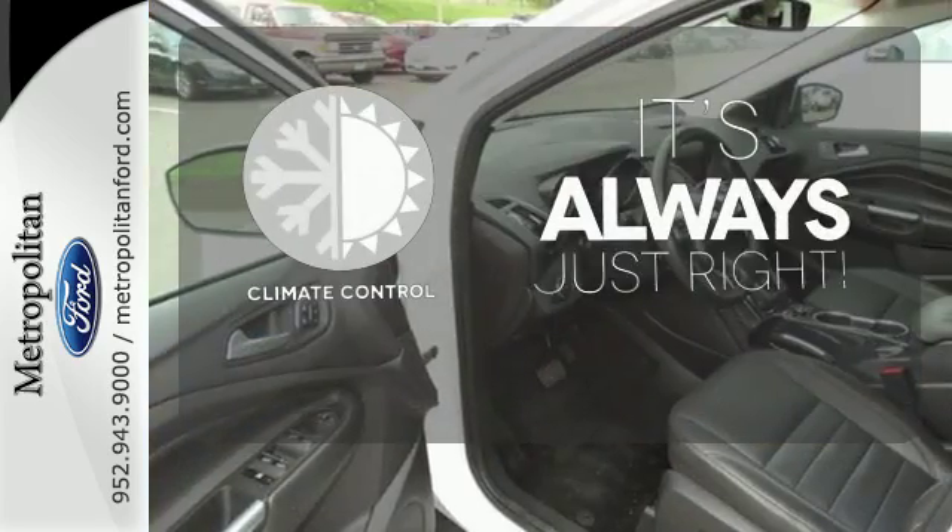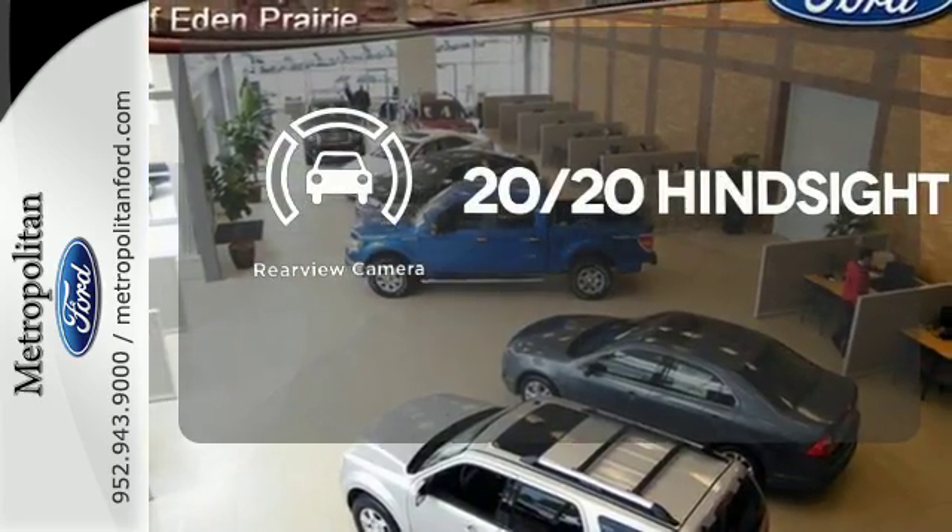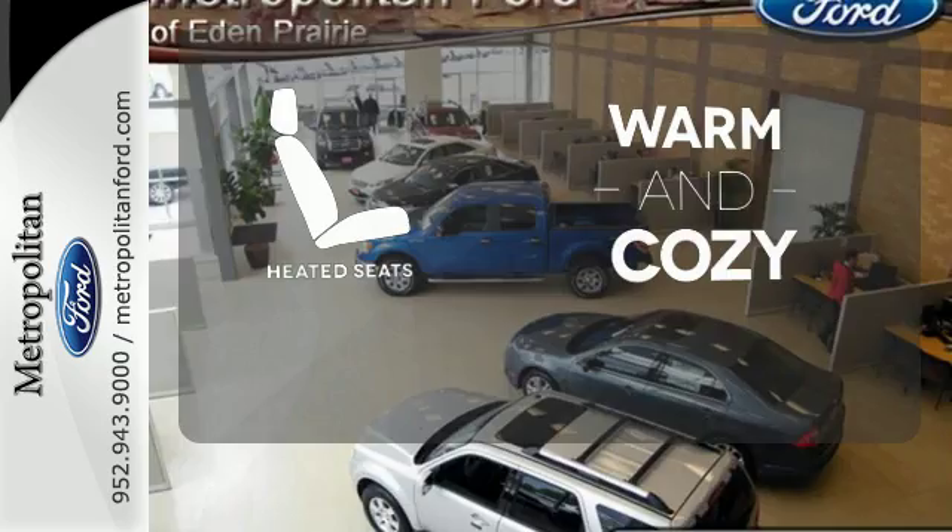Set it and forget it with the climate control. See objects previously out of sight with the rear-view camera. Wrap yourself in the comfort of heated seats.